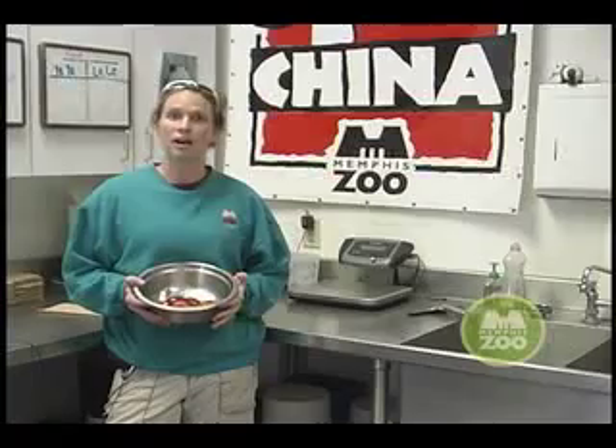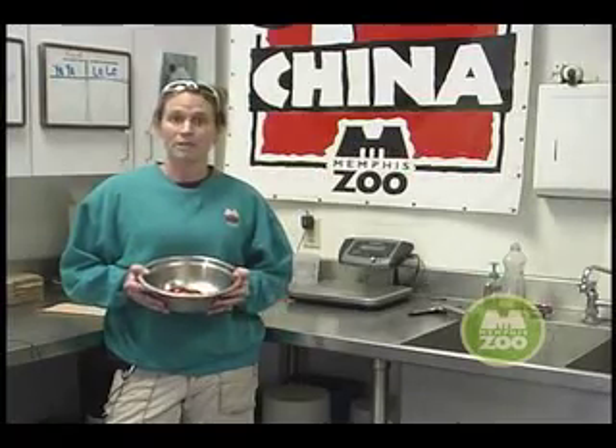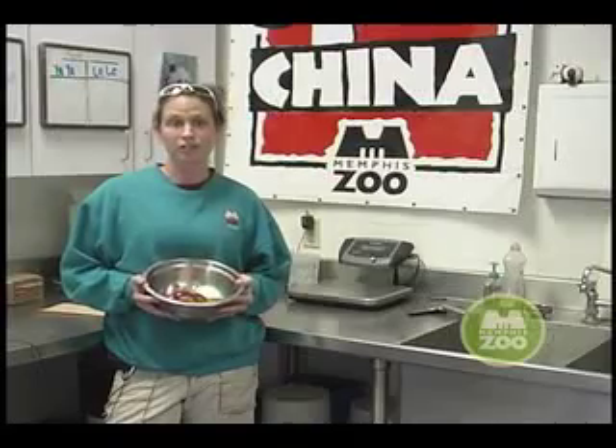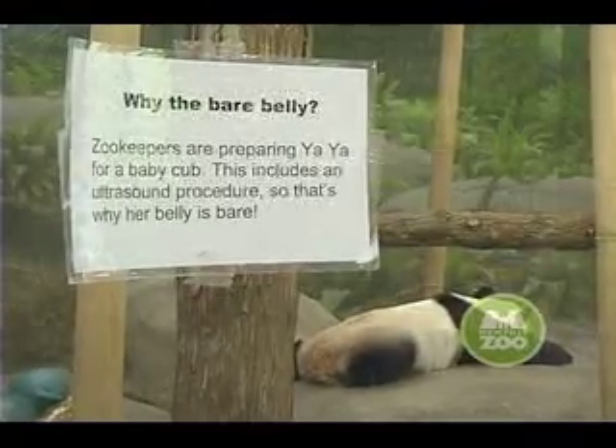A lot of people think that during Yaya's ultrasound training she is sedated. Actually, Yaya is fully awake, and through the training that we do at the zoo, we've gotten her to be able to lay back for up to five minutes and just let us do the ultrasound procedure on her. She's a very good bear — very calm the whole time. We've got a very talented staff of panda trainers that have been working with her for about four years now to do this behavior.